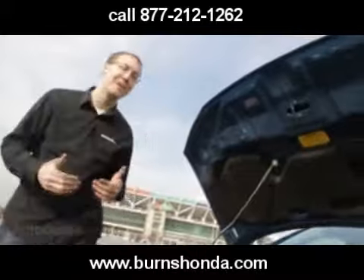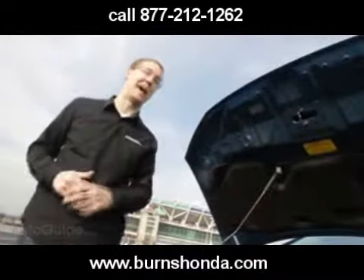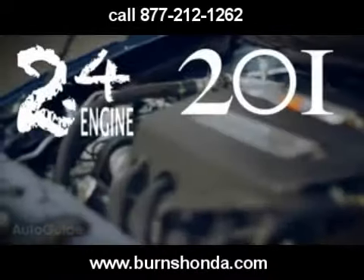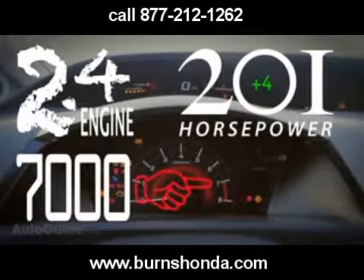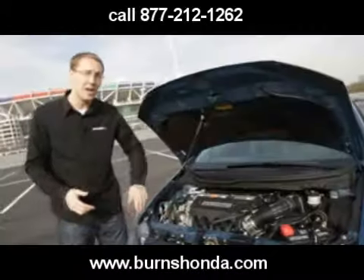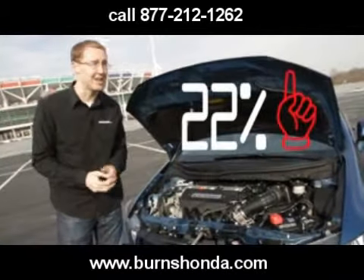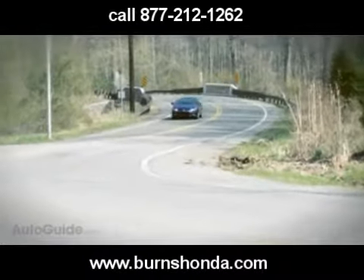Anyone interested in buying a new Si would want the nitty-gritty specs. This is the 2.4-liter engine. It makes 201 horsepower, which is exactly 4 horsepower more than the old model, but it achieves that at 7,000 RPM — 800 RPM lower than before. The real improvement is torque: a 22% increase, which is an impressive number you almost never see in any vehicle.